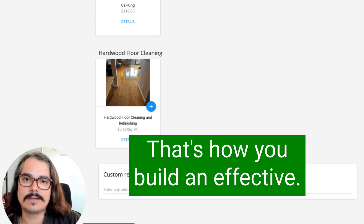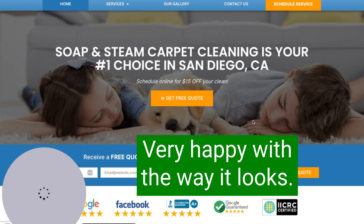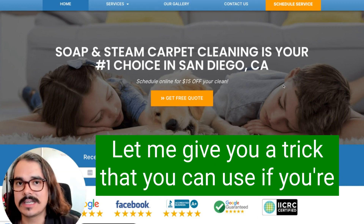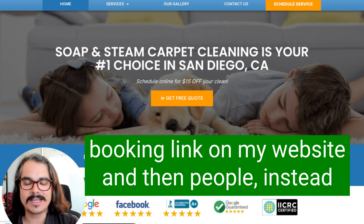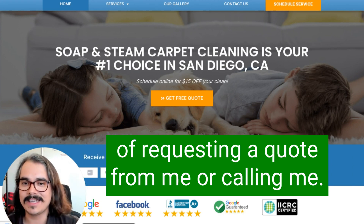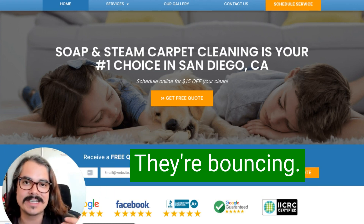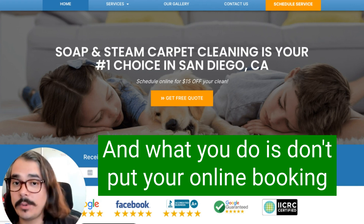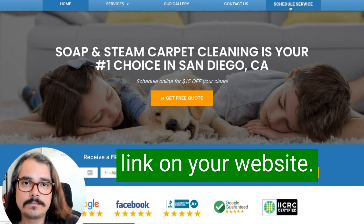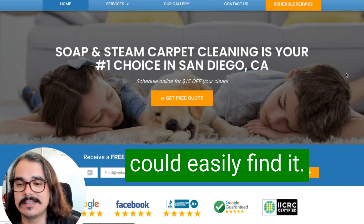That's how you build an effective Housecall Pro online booking page. This page looks excellent — I'm very happy with the way it looks. Now, let me give you a trick you can use if you're struggling with your online booking. A lot of cleaners have said they put their online booking link on their website and people click it, see the prices, and then bounce — they're not booking. There's a way to prevent that: don't put your online booking link on your homepage or any other pages of your site where people can easily find it.